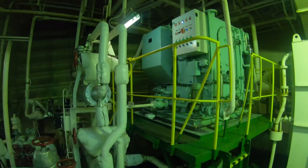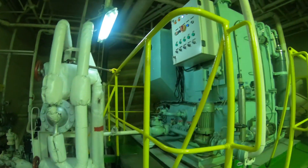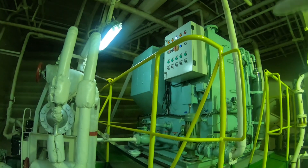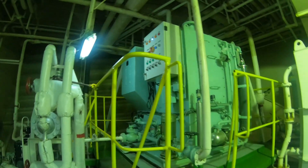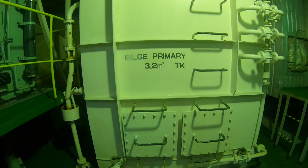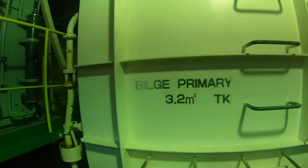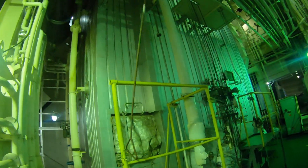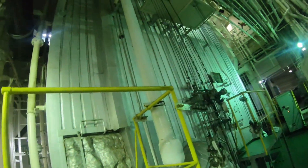Sewage on ship is generally the waste produced from toilets, urinals and WC scuppers. This is the primary bilge tank, whose function is to separate oil from oily bilge water by gravity. Again you can see the lower part of the boiler.